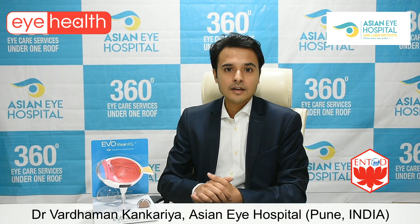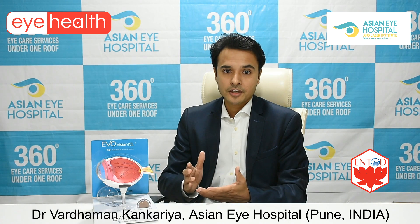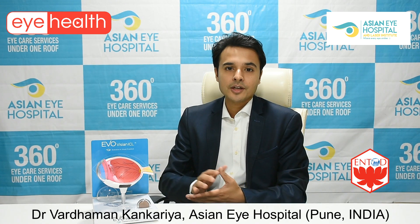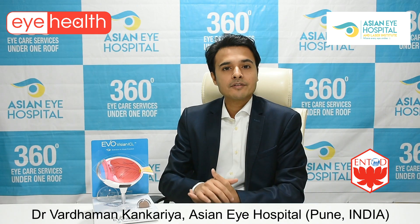These procedures are now very safe. They are done in 5 minutes. They are completely painless with today's advancements — completely bloodless, with no patch involved and no anesthesia injections required. Broadly, this is today's refractive surgery procedure.